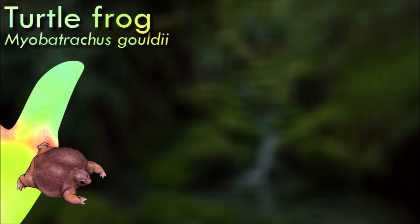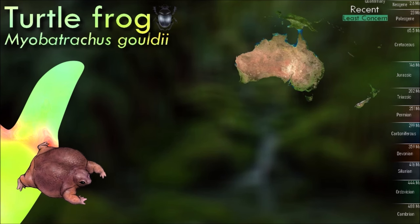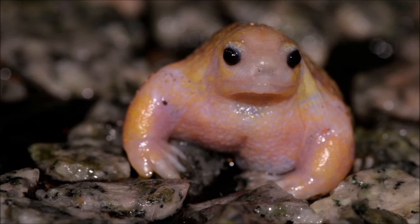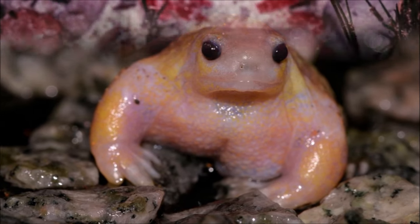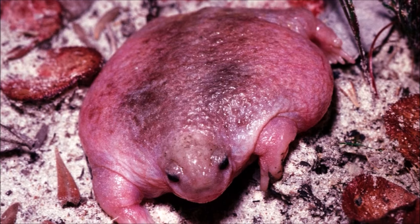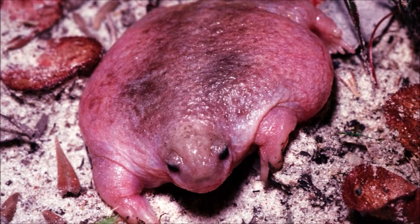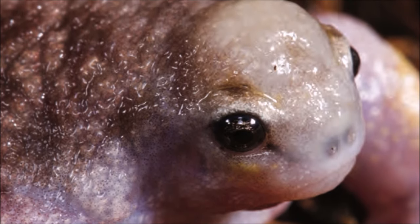The turtle frog is found between Geraldton and Fitzgerald River in the Perth region, an area that is mainly semi-arid, so the frogs have adapted to suit this region. They have developed short, muscular limbs to help them dig into the sand but, unlike most frogs, they dig forward like a turtle. They feed on termites, so the adaptation of muscular limbs is useful when penetrating a termite mound. They do not need to live near standing pools of water, as they undergo the entire metamorphosis stage within their eggs.